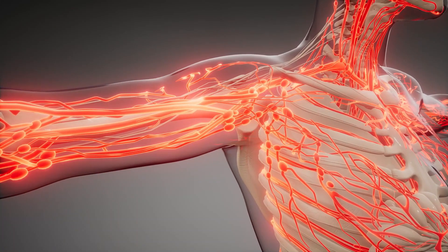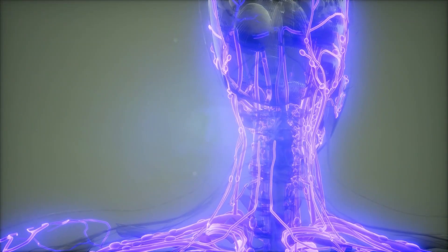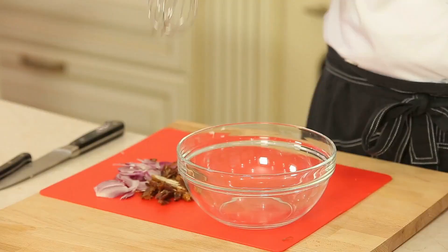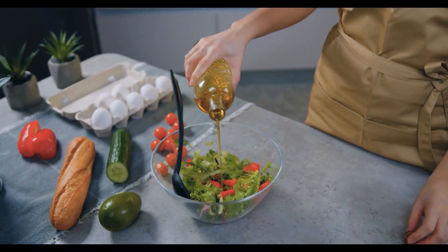Both oleic acid and vitamin E help strengthen your blood vessels, reduce oxidative stress on your arteries, and help improve your endothelial function, giving your blood vessels a boost and helping to keep your blood flowing smoothly. To add it to your diet, just take 1 to 2 tablespoons of raw extra virgin olive oil and drizzle it over your favorite salads.